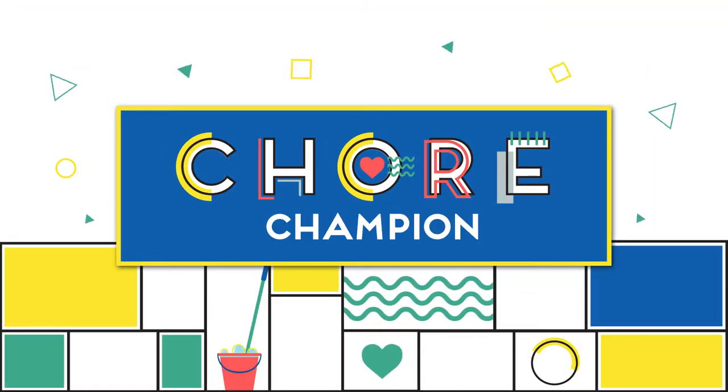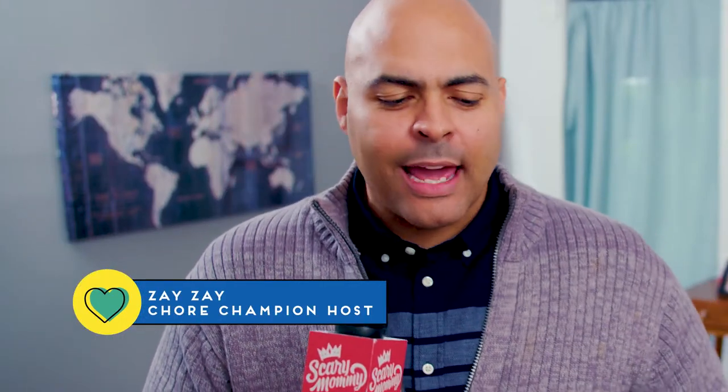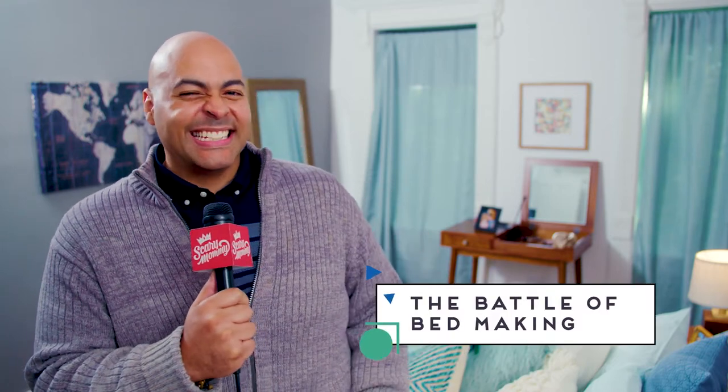I don't care what the bed looks like. I just think it says a lot about who you are as a person. Que pase, como está mi gente? I am Zay Zay and welcome to Chore Champion here on Scary Mommy, the competition show where couples battle it out to see who does chores best. Today, we're taking on a good one. This is Making the Bed. Let's meet our contestants.